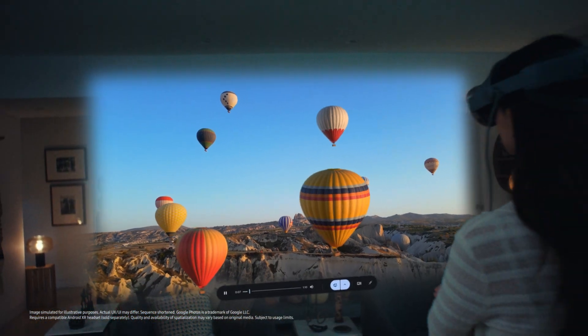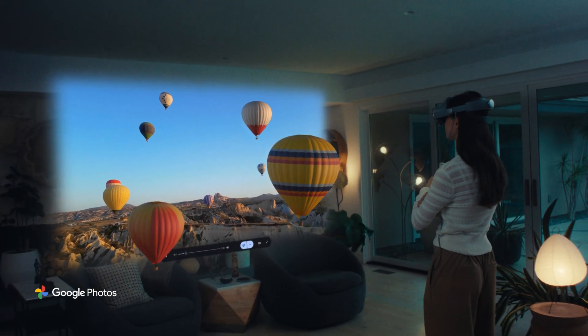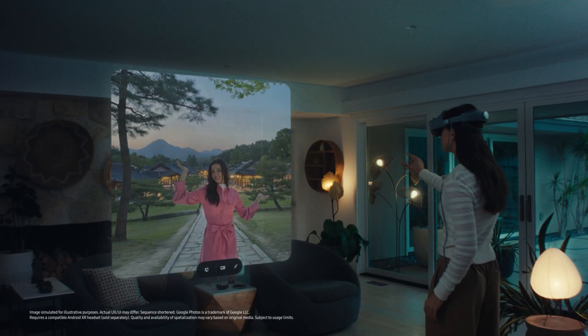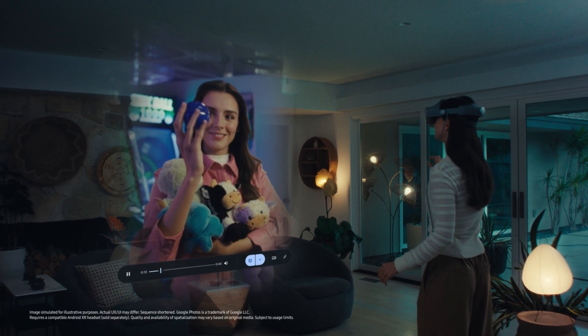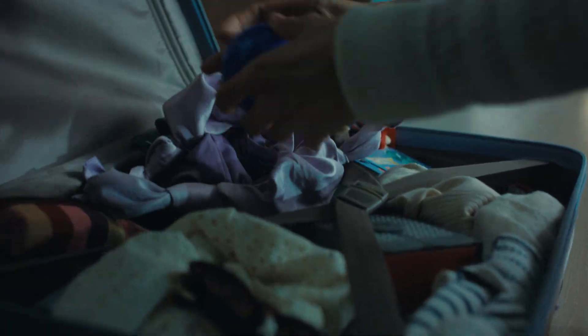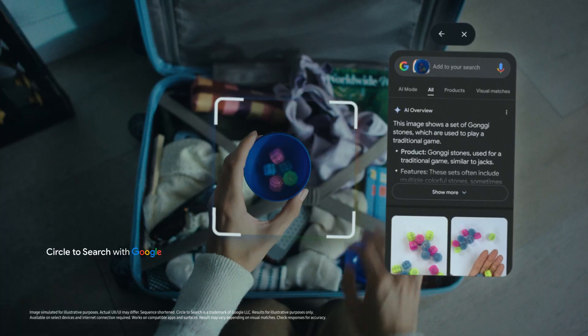Experience your memories in 3D with Google Photos. Moments turn spatial, vivid, and living so that you can keep your memories alive. Each moment becomes an opportunity to learn something new with AI, and your next discovery is just one circle away.